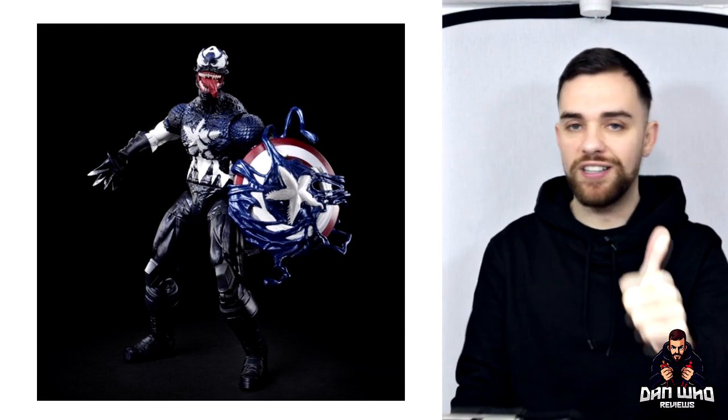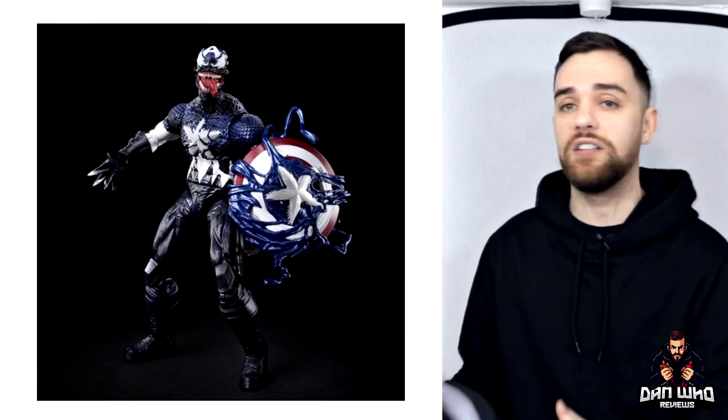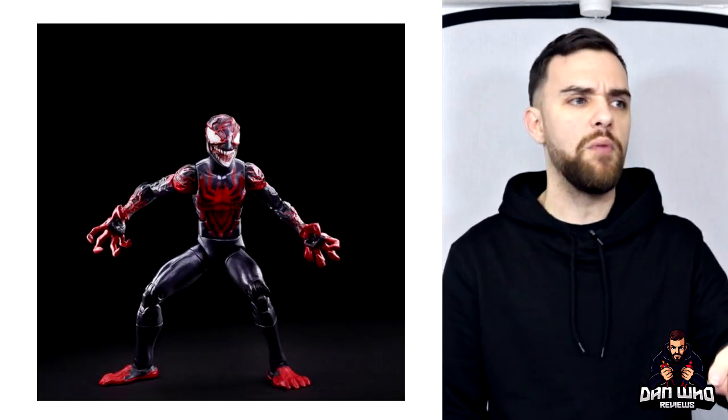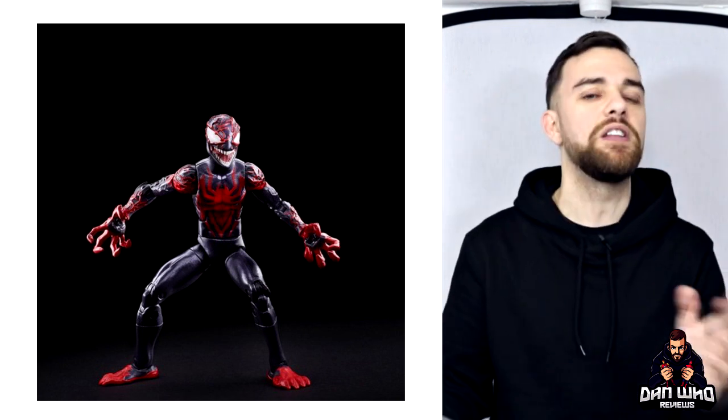We've got some Venomized figures. Venomized Captain America is going to be a single-packed Walgreens exclusive — looks pretty good, not going to lie. Some of these Venomized character designs are really nice. We also got a Venomized Miles Morales and a Venomized Ghost Spider, aka Gwen Stacy, Spider-Gwen. They didn't say where those two are going to be — TBD. We're basically assuming there's going to be a Venom wave later this year in the fall alongside the Venom film. So Venom figures are definitely coming.